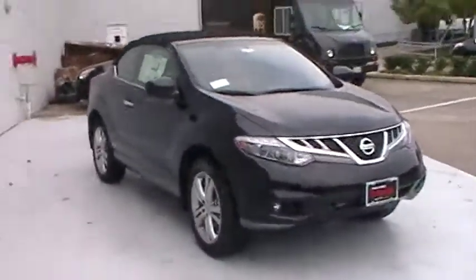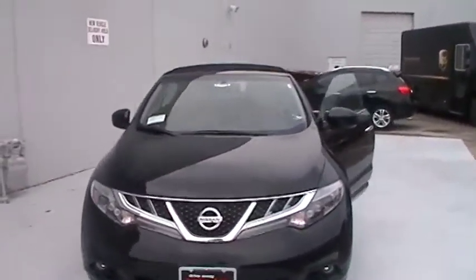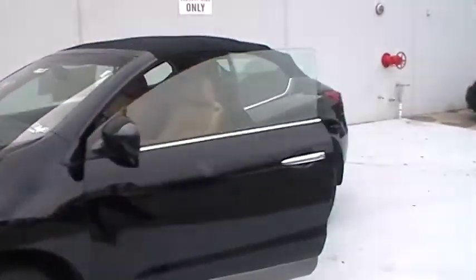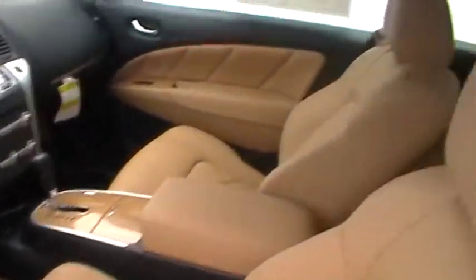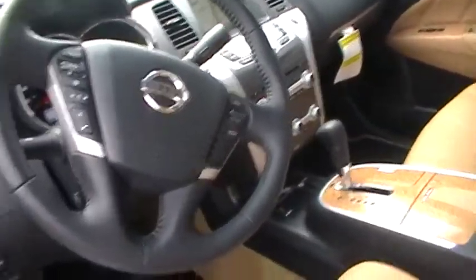This is your Murano Cross Cabriolet convertible, black outside and interior. Powered driver's seat, heated driver and passenger seat, heated steering wheel. Your steering wheel also controls your Bluetooth, cruise control, and stereo.